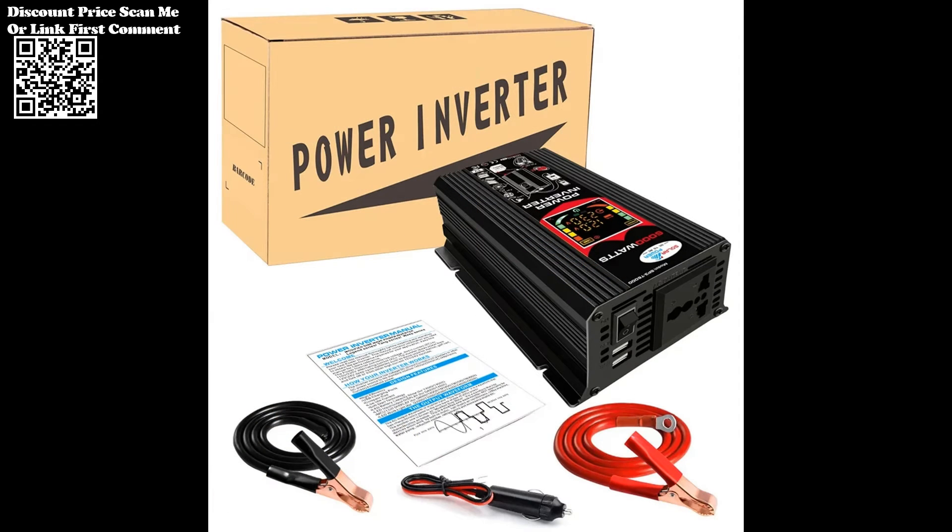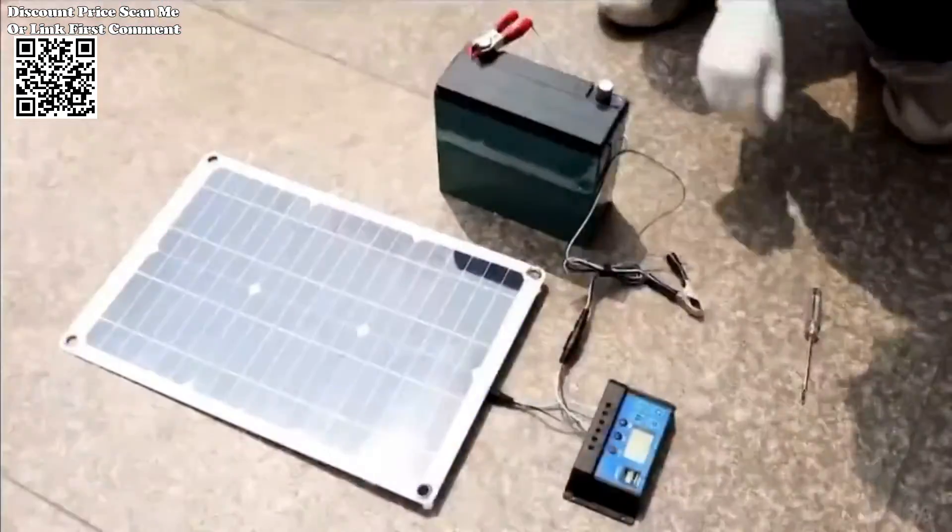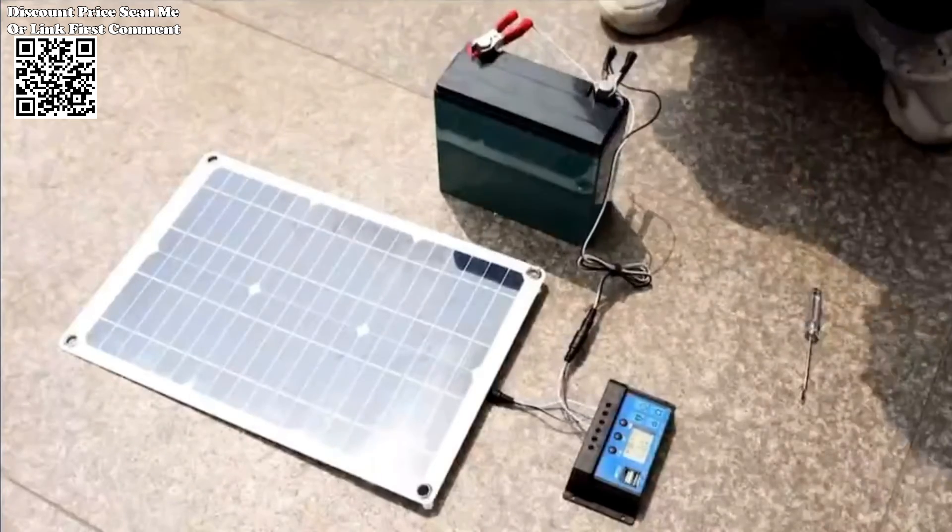Harnessing solar power is not only efficient but also environmentally friendly. The Solar Inverter Kit offers a sustainable energy solution, reducing reliance on traditional power sources and minimizing the carbon footprint associated with electricity consumption.